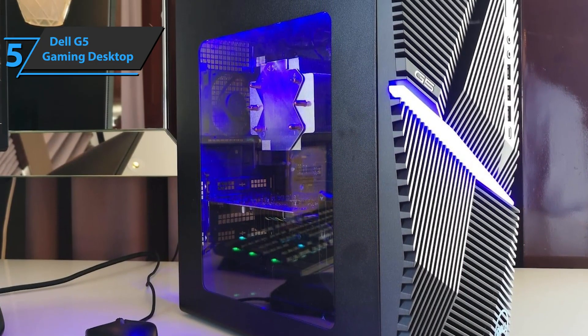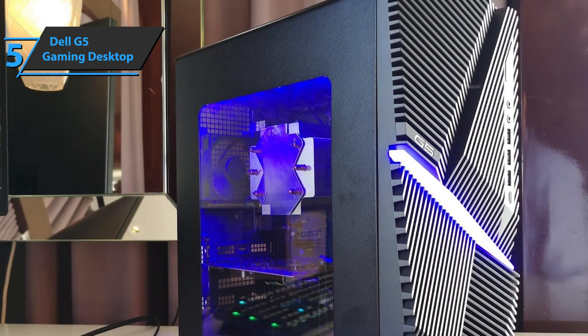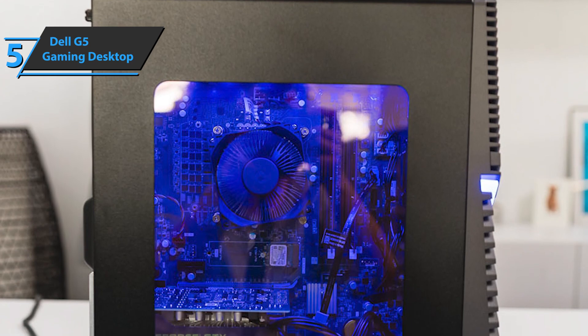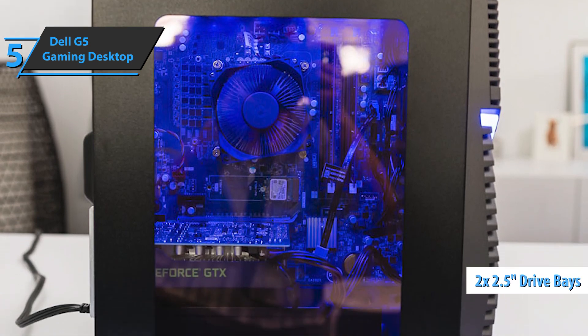Diagonal slats on the front panel offer more than elegance, as they allow air to pass, turning the front panel into a giant opening to maximize airflow through the system. In addition to one 3.5-inch drive bay, the device features two free 2.5-inch drive bays, as well as an M.2 slot.